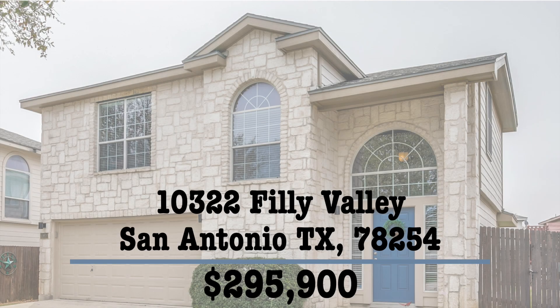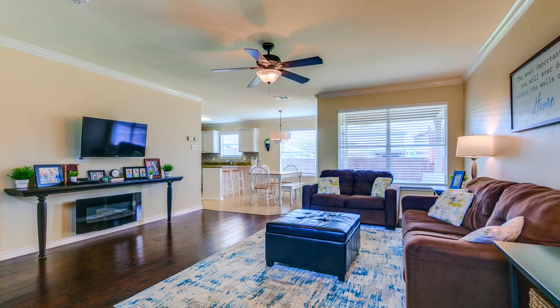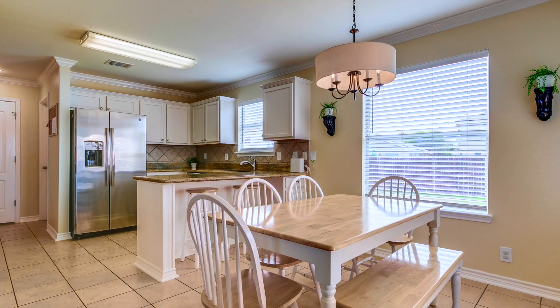Welcome to 10322 Philly Valley. This home is incredible. Let's take a look inside. Every part of this home has been well cared for and there are updates everywhere.